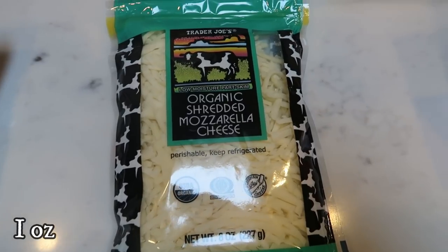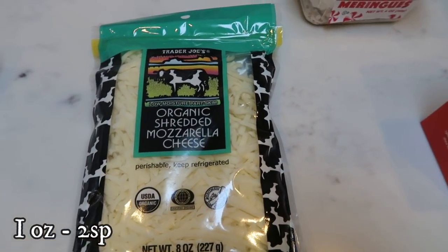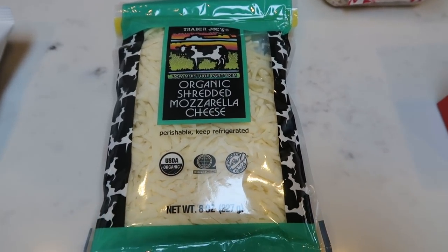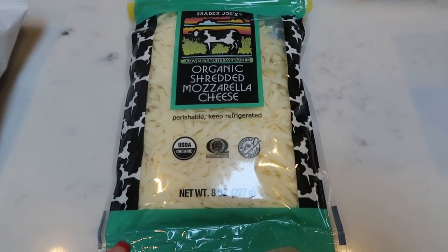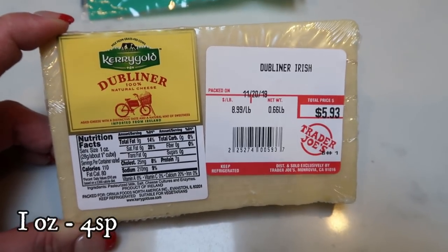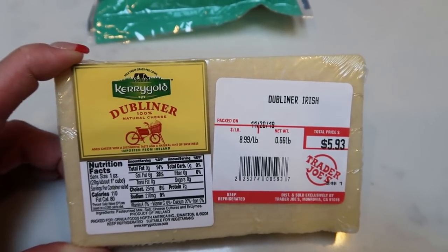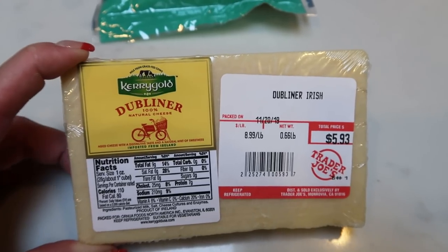To have on hand, I grabbed the organic shredded mozzarella — this is my favorite cheese. Since they no longer have the light mozzarella, this is one ounce for two points. It's $4.99 for eight ounces, a little pricey, but really, really good. And also for Christmas, I splurged on my very favorite cheese, which is Dumblinger. This is going to be part of the meat, cheese, and cracker plate that we're going to have on Christmas Eve. I love this cheese so much.